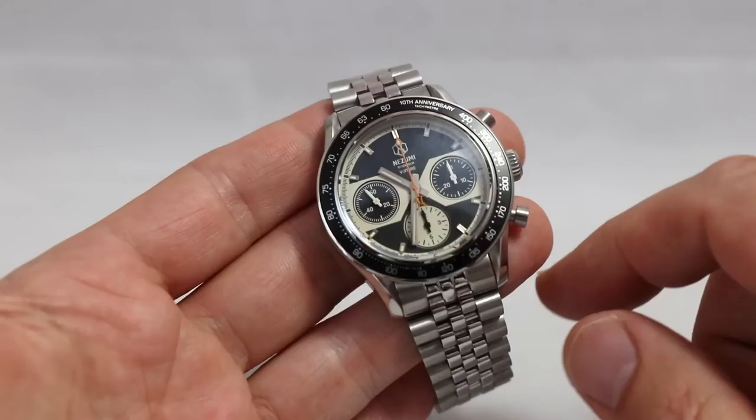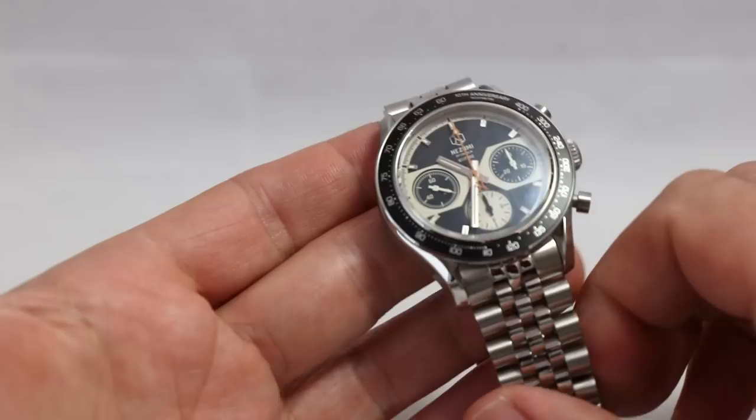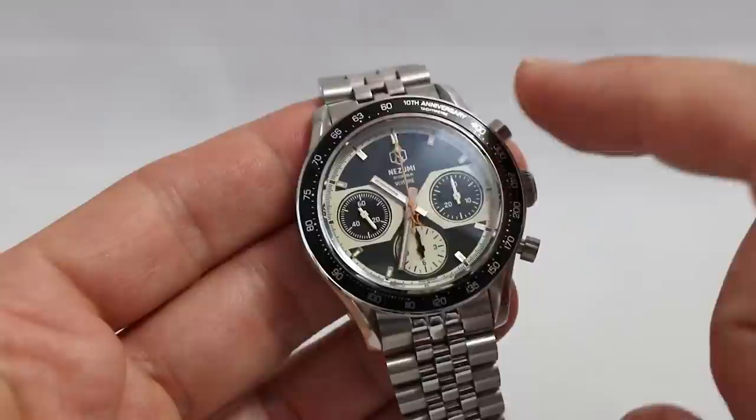It's powered by the Solita SW510MB movement — a high quality thing, I must say. It runs at 28,800 beats per hour, has 23 jewels, and a power reserve of 58 hours. So you can really wear this piece two full days without winding it. Very, very nice.